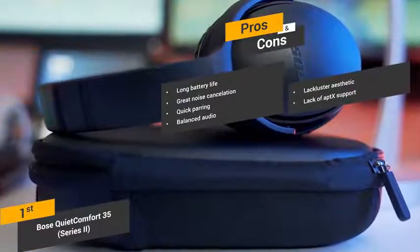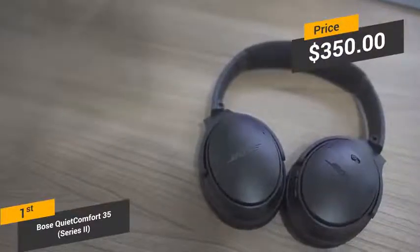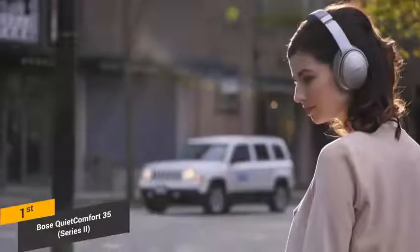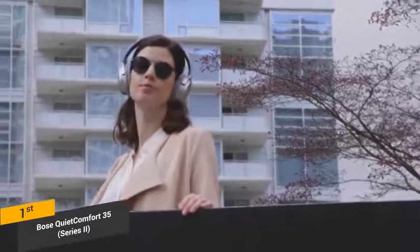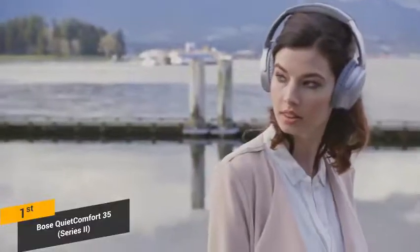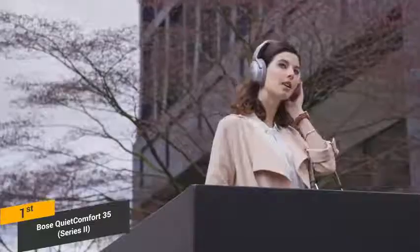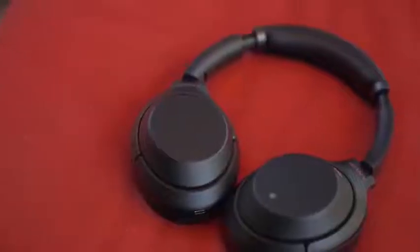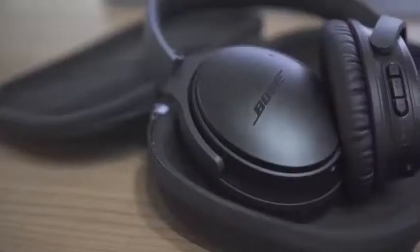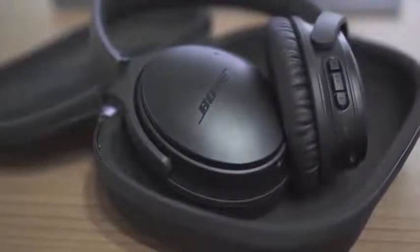Some of the cons include the fact that the overall aesthetic of these headphones is a bit lackluster and dull, and the lack of aptX support is a problem for Apple users. Priced at about $350, the Bose QuietComfort 35 II headphones feature a wireless design with impressive noise-canceling technology. It is the best pair of wireless headphones on the market right now, and you definitely get your money's worth. There are a slew of new features and improvements from its predecessor, including voice commands and a longer battery life. The Bose QuietComfort 35 II is definitely our top choice, offering unparalleled noise cancellation and sound quality.